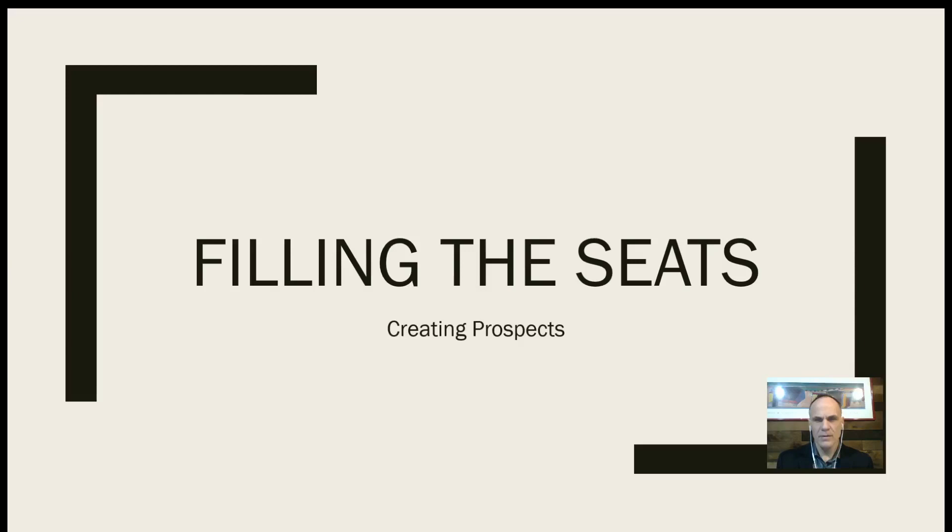Hi there. Welcome to another sales thought of the day. This sales thought, as you can see, is about creating prospects. It's titled Filling the Seats. So let's get right at it.